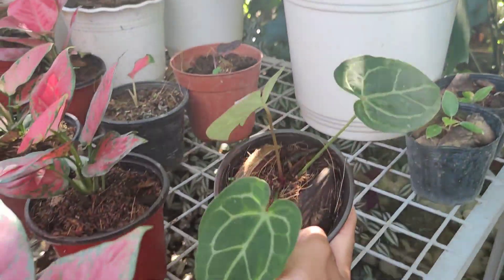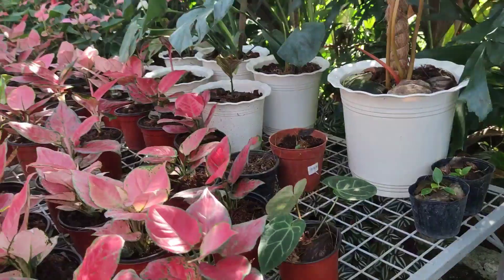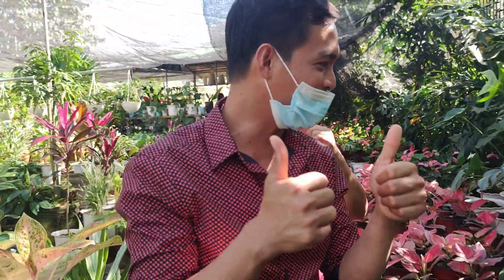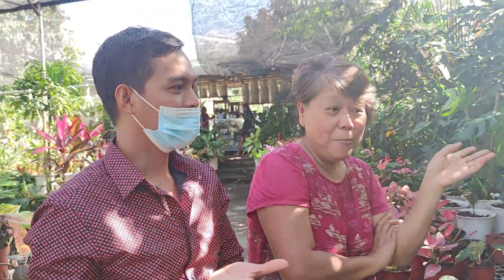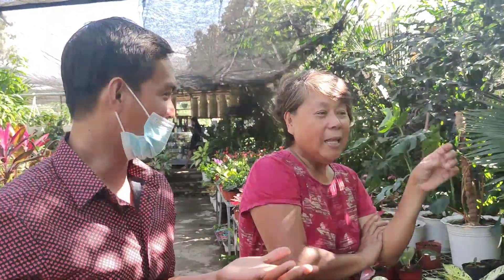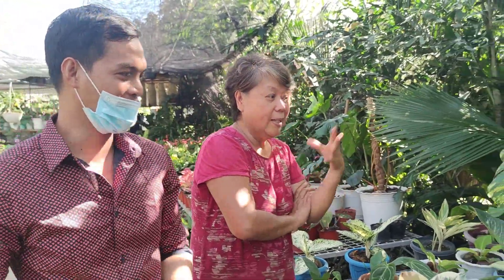How about this one? This one is the Magnifico — Anthurium Magnifico. How much is that? 250. Very affordable, guys! Located here in Napaqueño, Reina Mercedes, Isabela — near the Miraculous Garden.